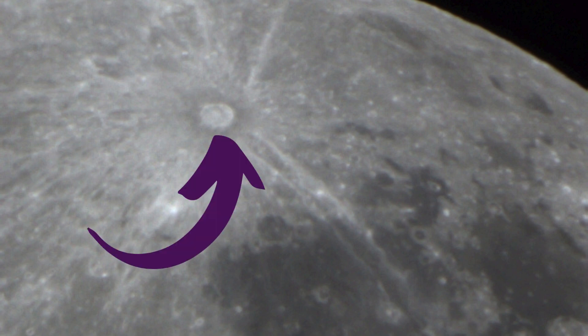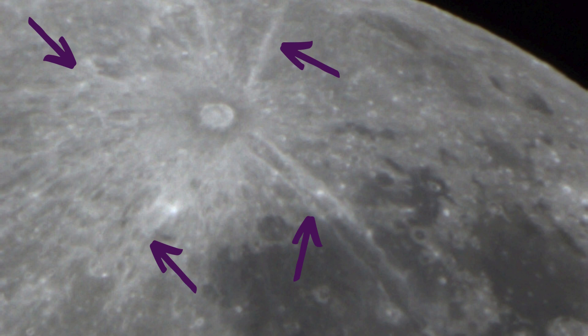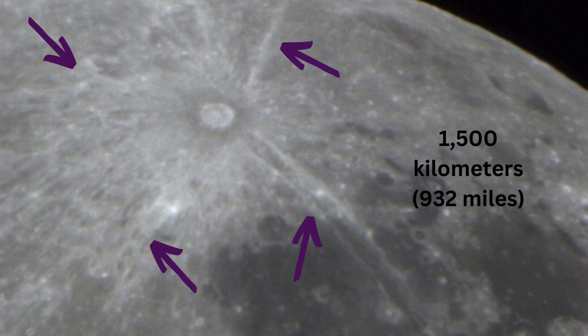This young, 100 million year old feature provides a unique glimpse into the moon's 4.5 billion year history. Spanning about 85 kilometers across, Tycho isn't the moon's largest crater, but it's incredibly striking. What makes it really stand out are the bright rays that extend over 1,500 kilometers across the lunar surface — a dramatic result of the impact that created Tycho. Scientists have been captivated by Tycho, using it as a window into lunar geology and impact history.